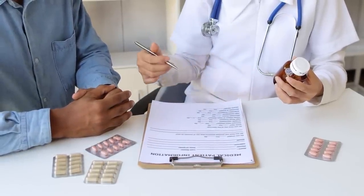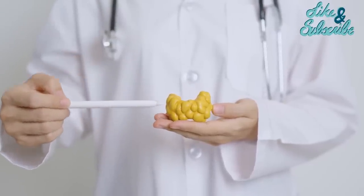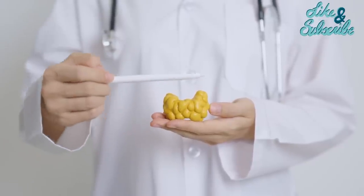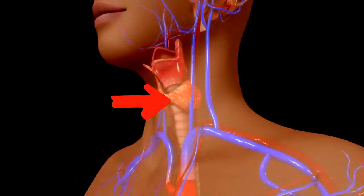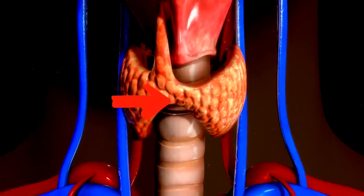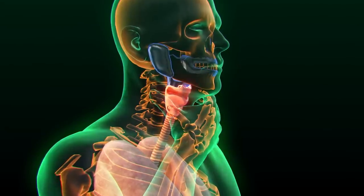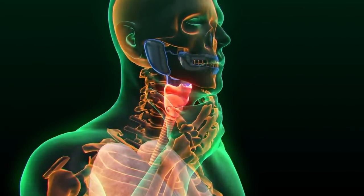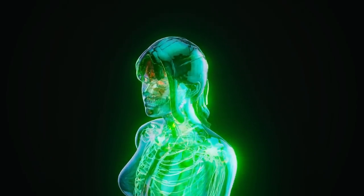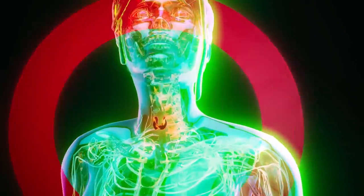Alright, with that said, let's get started. First things first, what exactly is Graves' disease? Graves' disease is an autoimmune disorder that leads to the overactivity of the thyroid gland, a condition known as hyperthyroidism. The thyroid gland, located in the front of your neck, plays a major role in regulating your metabolism, energy levels, and overall body functions by producing thyroid hormones. But in Graves' disease, the immune system mistakenly attacks the thyroid gland, causing it to produce an excessive amount of these hormones, which speeds up your body's metabolism, leading to a host of symptoms that can really impact your day-to-day life.